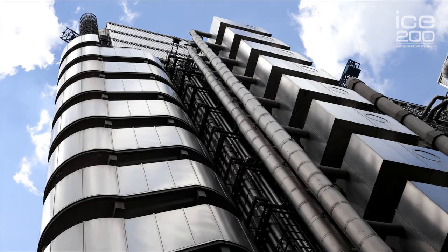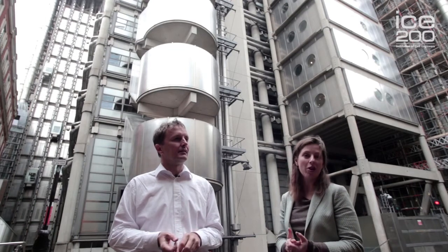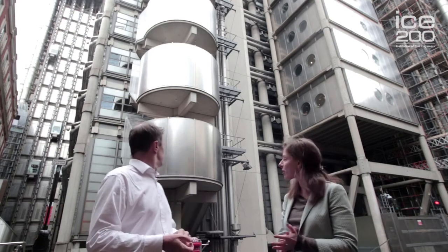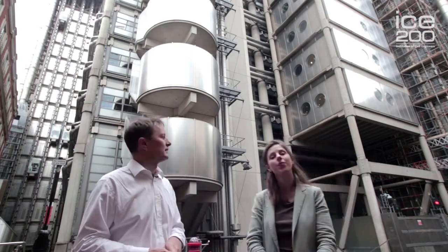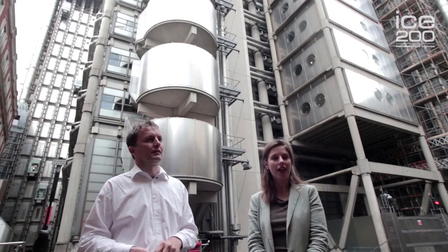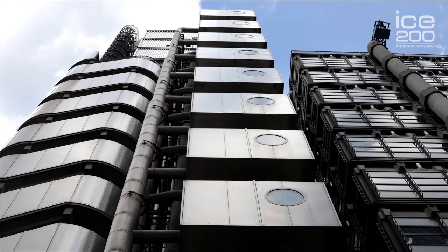Another thing about this building is it's quite an early example of some passive design features, which is interesting environmentally. The main building structure is concrete, which has been left exposed — you can see various examples of this behind me on the elevation. This has the effect of providing a high thermal mass, which should help to regulate internal temperatures and reduce overheating.